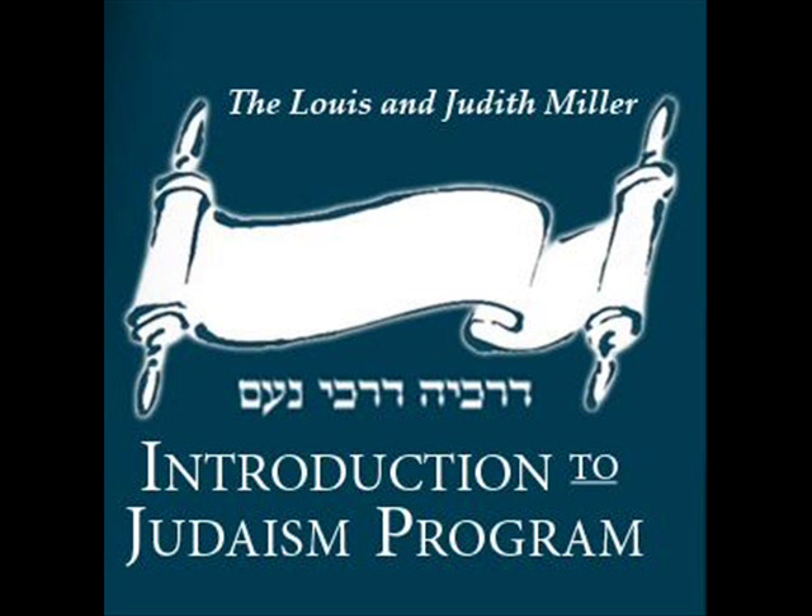We'll begin our study of Hebrew with Chapter 1 of Aleph Isn't Tough by Linda Motzkin, published by the URJ Press. We'll start on page 5.